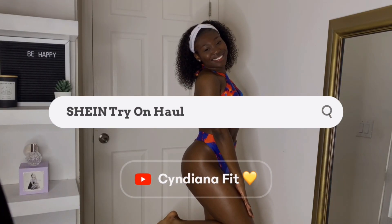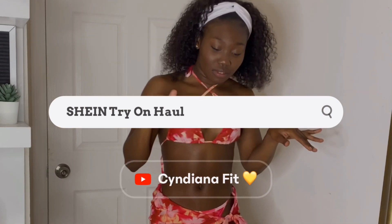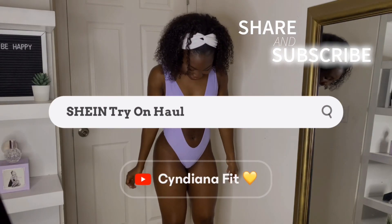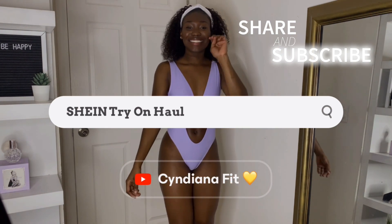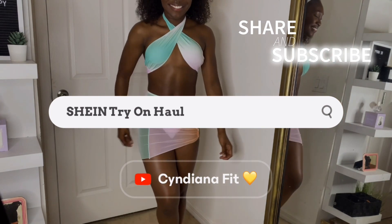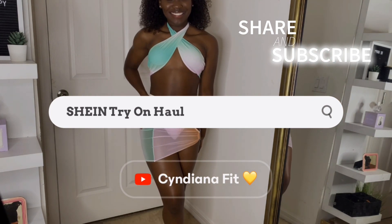As you guys can tell from the title, I will be doing a Shein swimsuit try-on haul. I am super excited to show you guys what I bought. If you haven't already, please do subscribe and become a ray of sunshine with Cyndiana Fit. My ultimate goal on this channel is to spread my smile, my happiness, and my positivity to you all through the things I enjoy doing myself. So I hope you guys stay a while because I really appreciate each and every one of you guys.